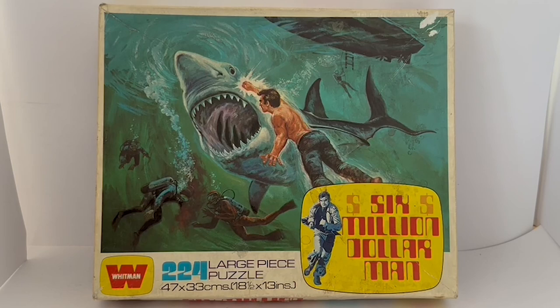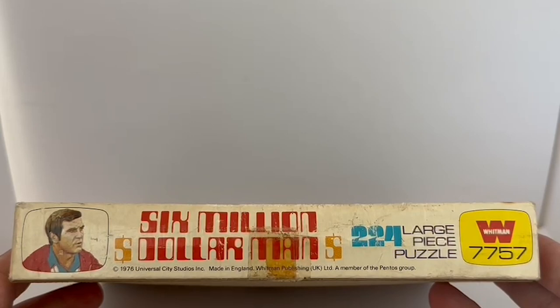There's the ship at the top of the ocean. It says 'Six Million Dollar Man,' it's got Steve Austin — the image of Steve Austin running like he has at the start of the TV series — and it says Whitman 224 large piece puzzle, 47 by 33 centimetres, which is 18 and a half by 13 inches. That is the front of the box. These boxes never had anything printed on the back, so we'll have a look at the side.